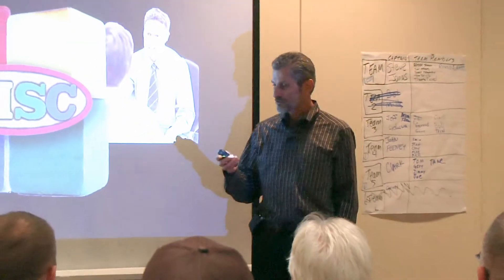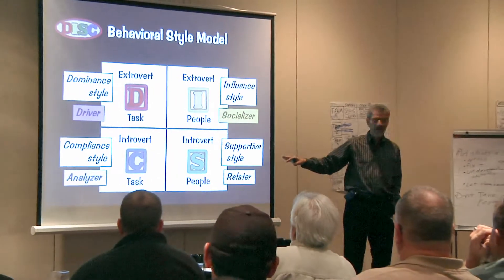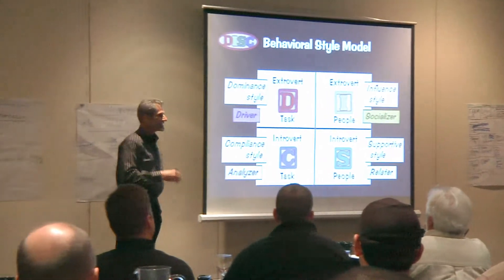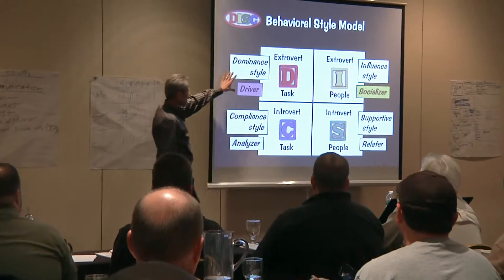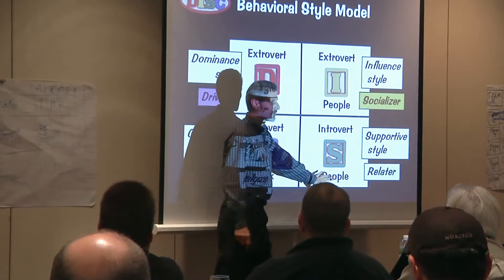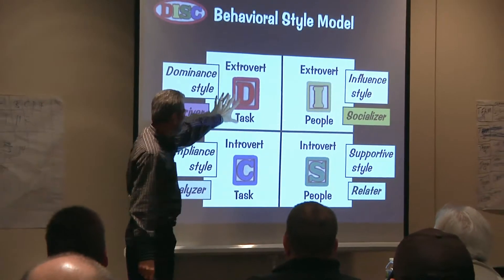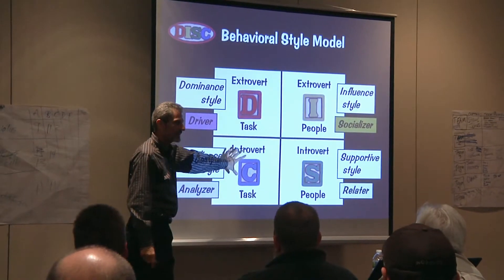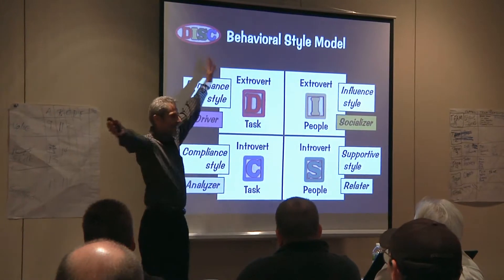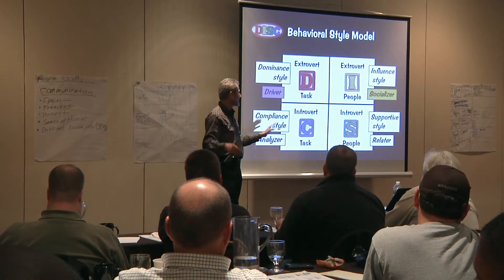When we talk about DISC, we're talking about four primary styles. The D stands for dominant style — the D is driver. D and C are task-oriented people, while I and S are people-oriented. The I and S people go by feelings quite a lot; D and C generally don't — they're just like, give me the facts. The D person is a multitasker, speeding through a lot of things, not going into a lot of detail.